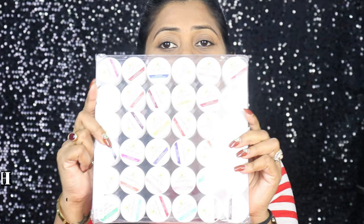Hi guys, welcome back to my channel. Today's video is a review video, and it's very highly requested on my channel. In today's video I am going to review the GDCOCO 36 shades gel polishes.